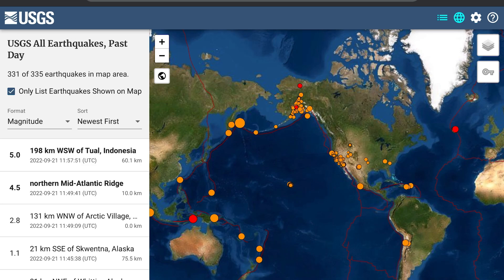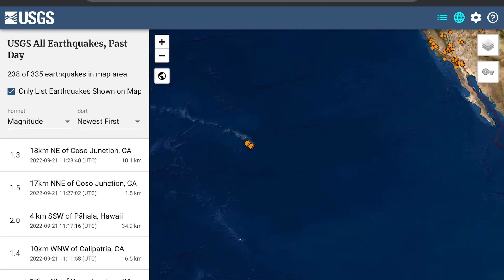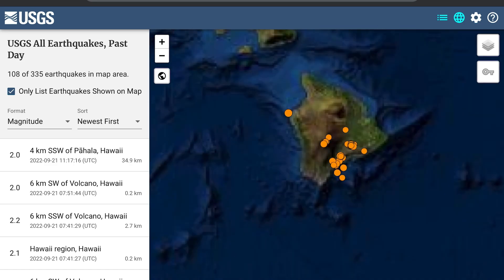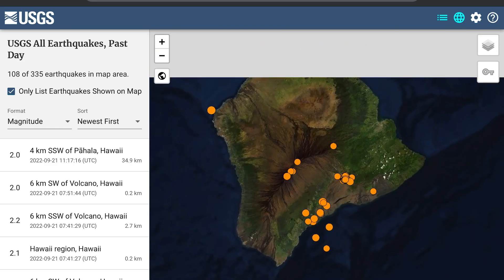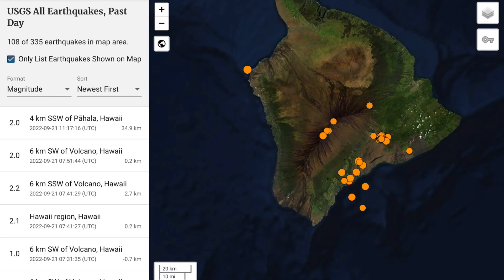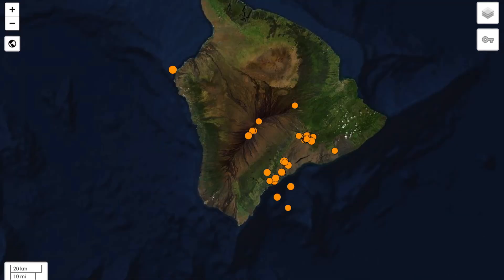Now let's have a look at USGS showing the latest earthquakes. We're sitting at 335 earthquakes in the past 24 hours — that's definitely an increase, at least 100 over our normal average. A couple recent earthquakes there in Indonesia. But look at all the earthquakes over the Hawaiian Islands — looking at about 108 earthquakes across the island and probably about 50 or 60 atop the summit caldera of Kilauea.